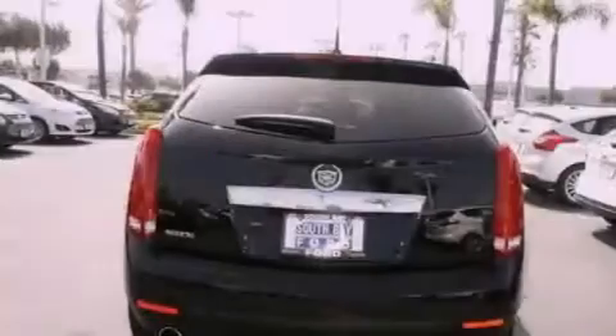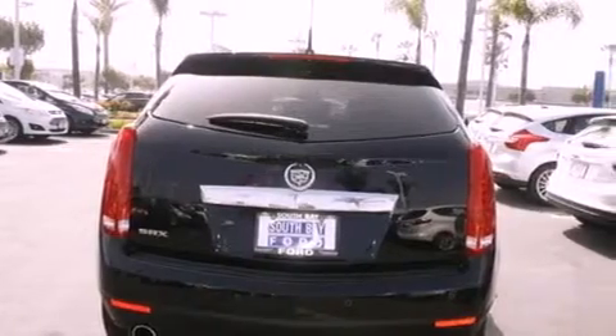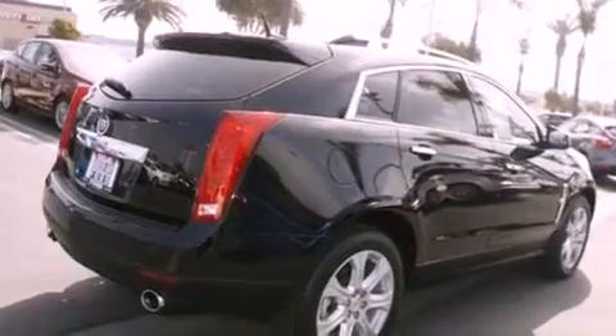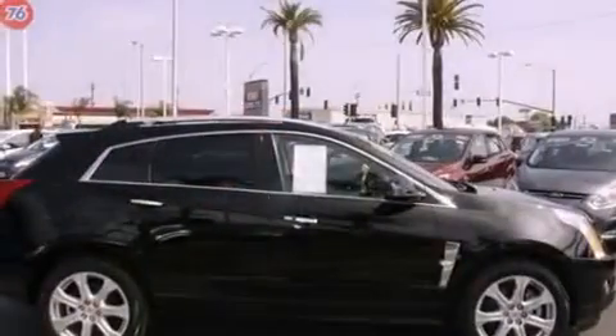Its top features include a navigation system, Bluetooth cell phone integration, a sunroof, heated seats, a rear seat entertainment system, and xenon headlights.